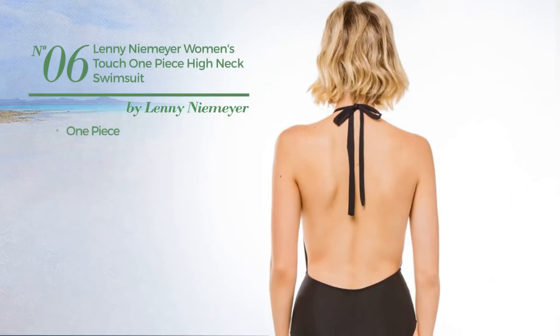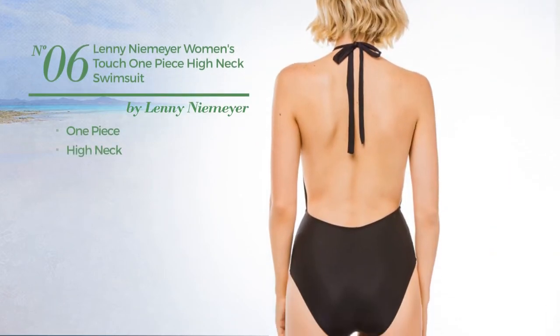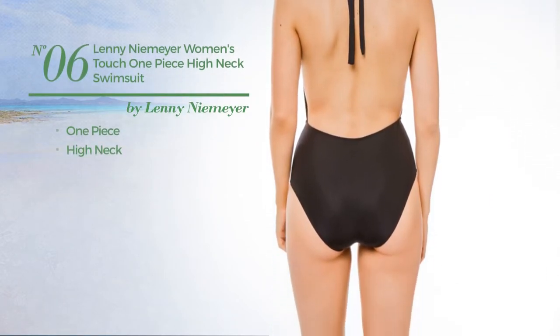Number 6. A one-piece swimsuit with a high neck. Available only in black color.